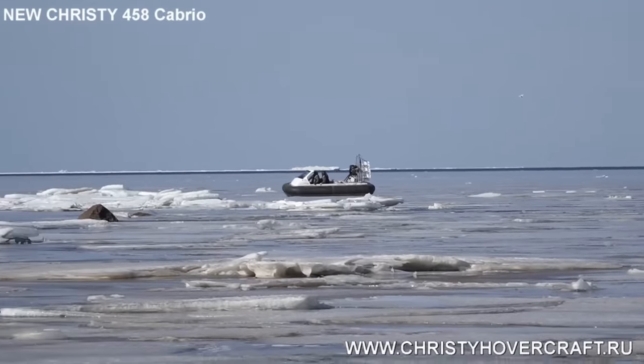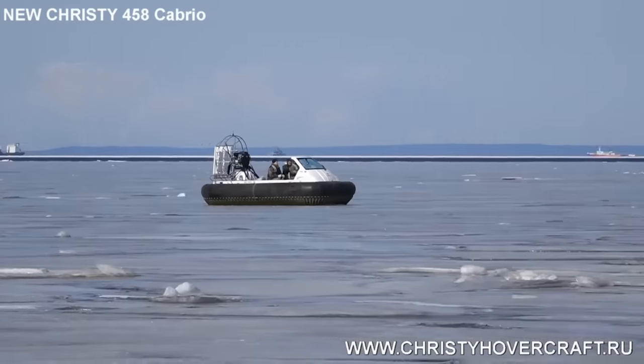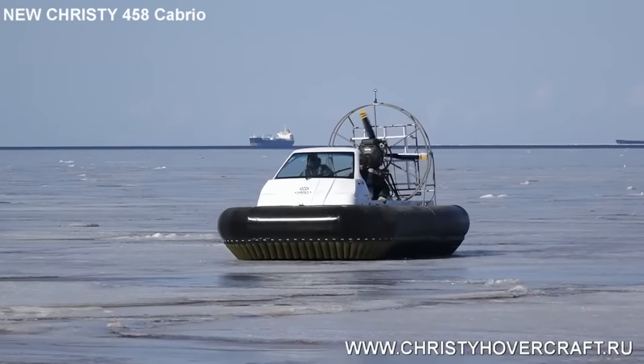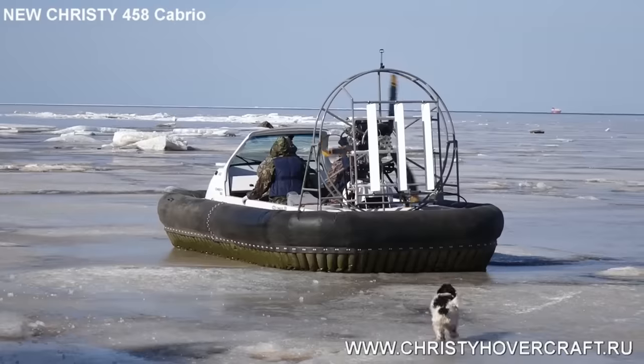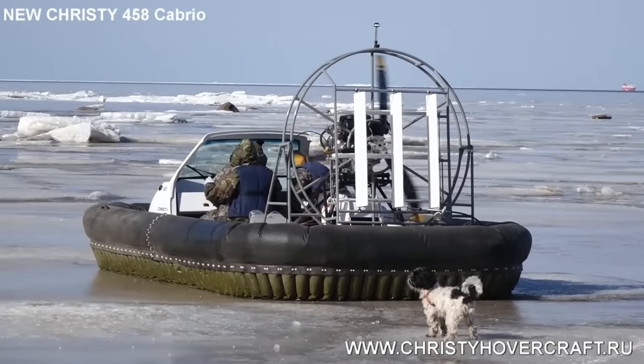While it moves, a special fan constantly pumps air below the hull. The pressure difference compresses the air and lifts the vehicle over the surface by 30 to 45 centimeters. The friction force that usually complicates movement reduces to zero.